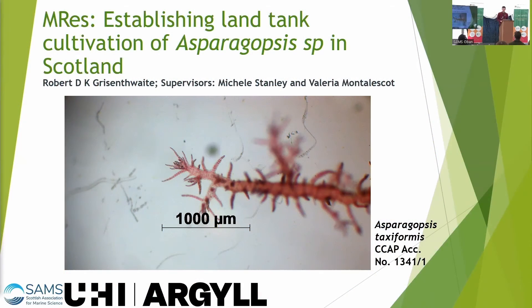Hello everyone, my name is Rob Christenswaite. I'm an MRO student here at SAMS, supervised by Professor Michelle Stanley and Dr Valeria Montelesko, and my project is establishing land tank cultivation of Asparagopsis species in Scotland.